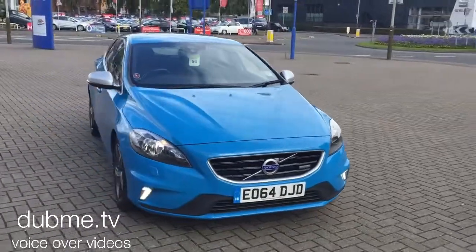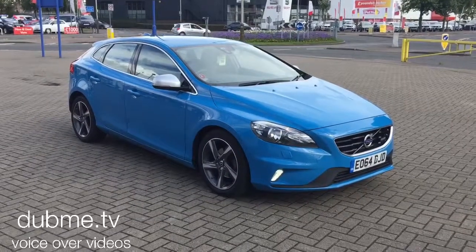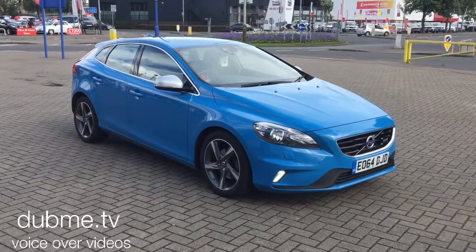You can buy this lovely car online today by clicking the reserve online button below this video. Thanks for dropping by Sturgis.